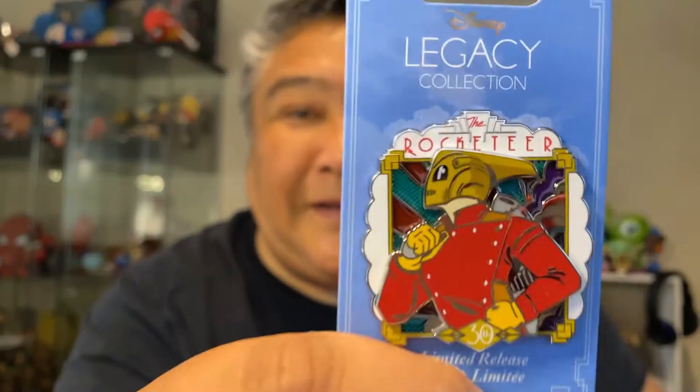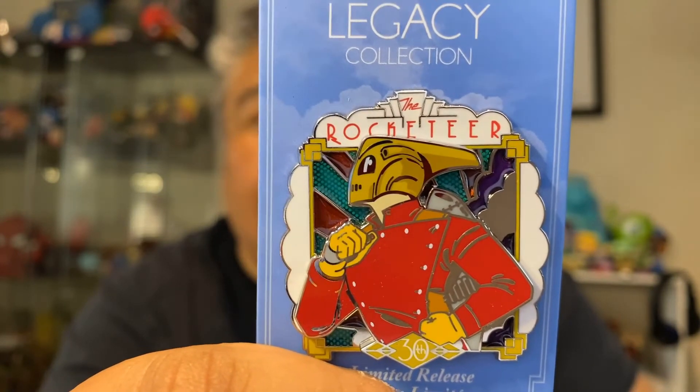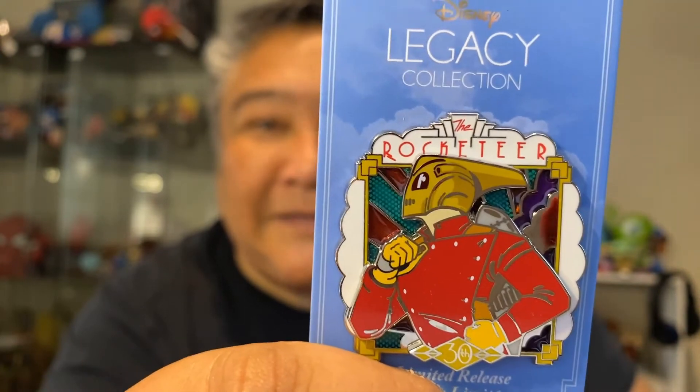And this next one is another legacy pin — this is the last of the legacy pins to show you today. But this is one of my favorite Disney movies, and if I can get it out of the baggies, then we will be in business. One of my favorite Disney movies is The Rocketeer. I just think he looks so cool — that outfit that he's in, it's amazing. I love it. It doesn't say on the pin how many years, but I know it's celebrating some kind of anniversary because that's what the legacy pins are. I would say it's about 25 years old — I think it came out the same year as Hunchback, so I think that's it.